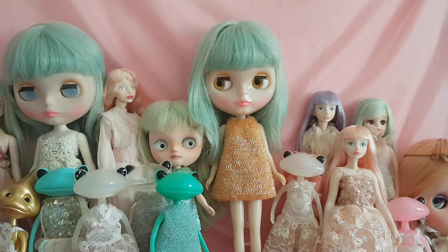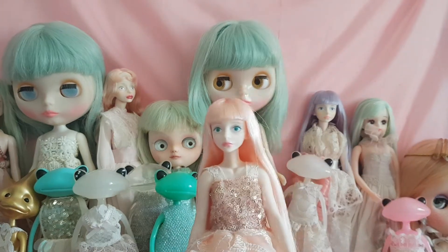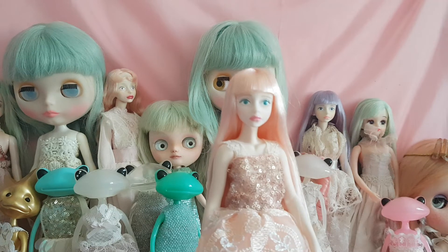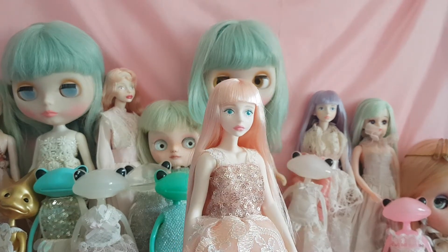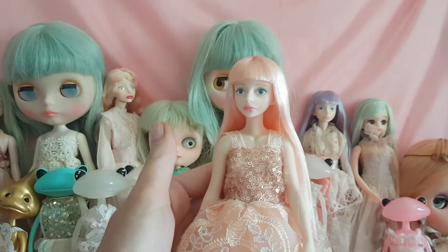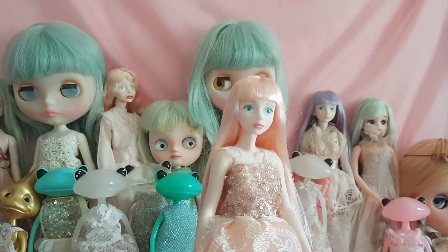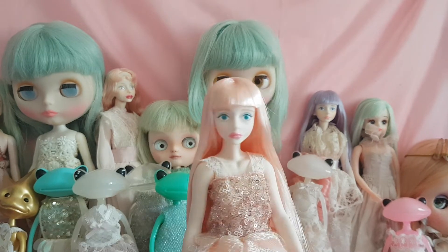I would like to introduce you to Be My Baby Cherry. She is made by a Japanese artist called Miyuki Odaani. Miyuki has created a very elegant young woman who comes with different hair colours and features. She is an incredibly elegant creature, don't you think?